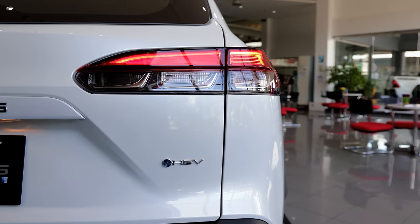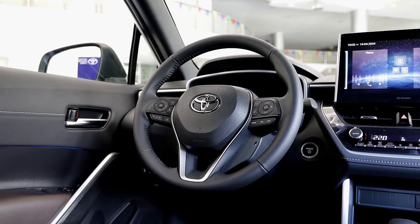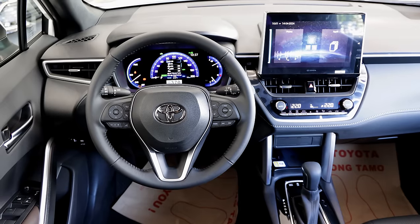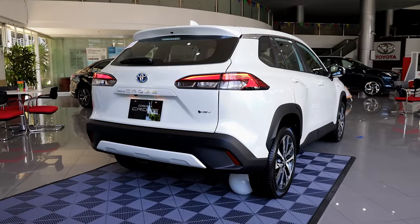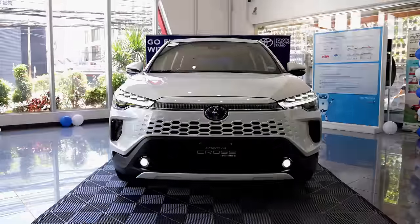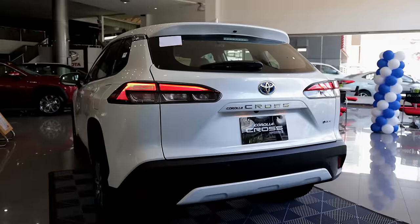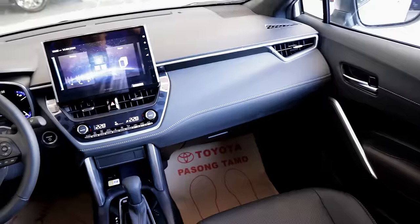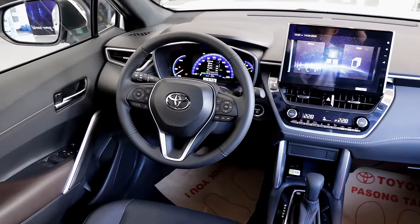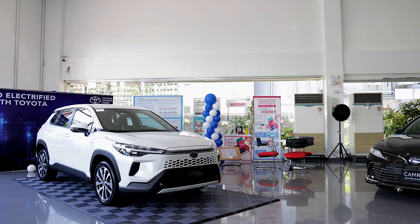The mid-spec Corolla Cross V HEV has a good set of kit and features that helps justify the increased asking price, and the fact that it's a Toyota with a tried-and-tested hybrid system further helps its case. The thing is, the base-trim Corolla Cross G HEV also delivers the same hybrid benefits and Toyota reliability for over a quarter of a million Philippine pesos less, making it a more attractive value-for-money option. With that in mind, it seems that the base-spec Corolla Cross G HEV has now taken the crown as the best value in the local Corolla Cross lineup. Thanks for watching.